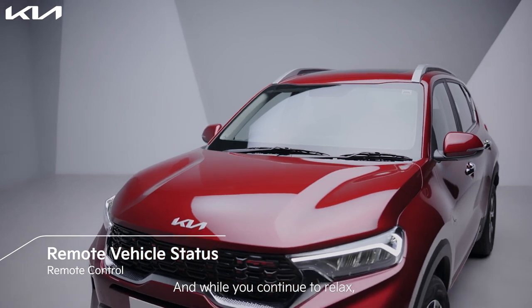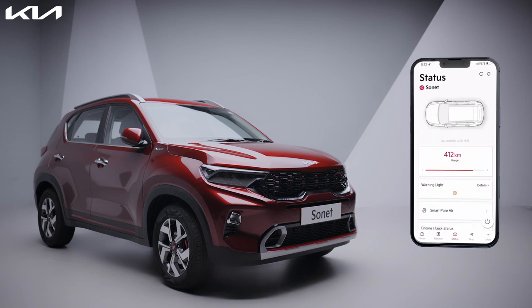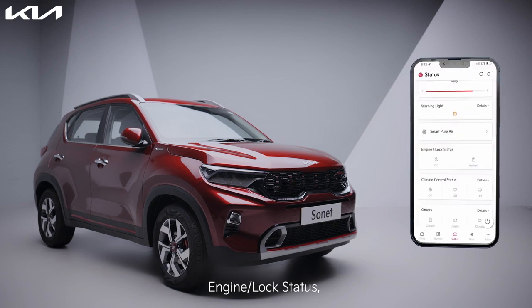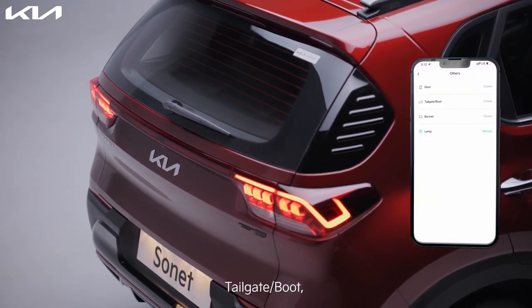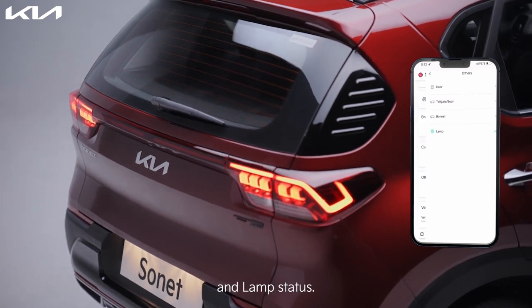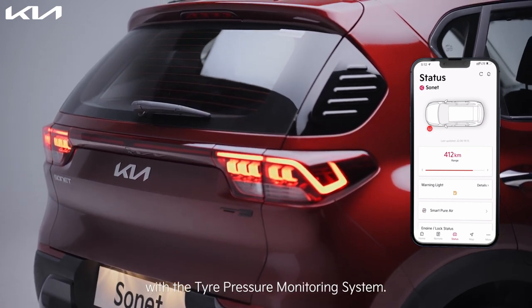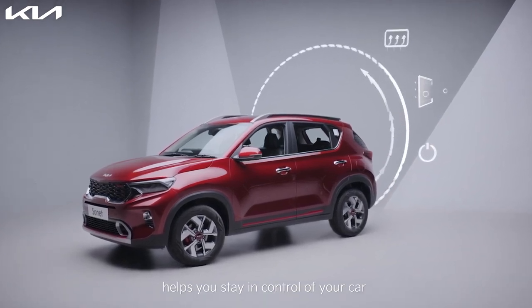And while you continue to relax, you can check your vehicle's status as well. Tap on the status icon, tap the refresh button, enter your pin, and scroll down to see all parameters. You can check the range, fuel information, smart air purifier, engine lock status, AC and heating status, door, tailgate or boot, bonnet and lamp status. You can also check if your tire pressure is low with the tire pressure monitoring system.